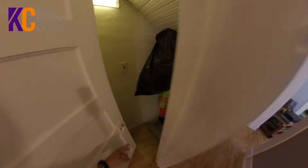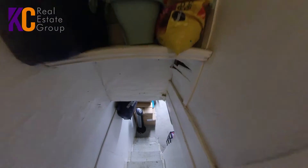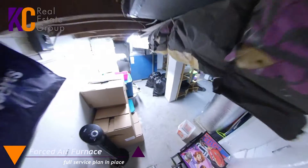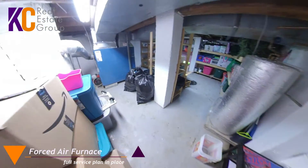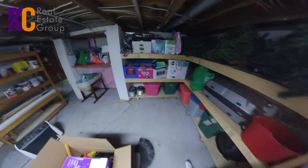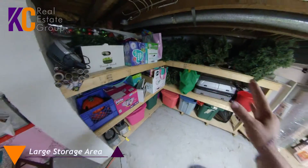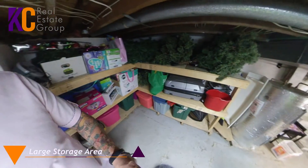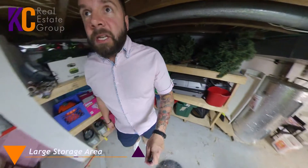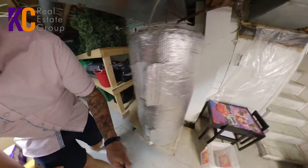Coming in this way, I'll show you downstairs. So downstairs is where the furnace and everything is. It is oil heat — forced air oil. There's your furnace, and it's under a service plan as well. Coming in here, there's a storage area with lots of space. And then you've got your hot water tank there — it's all nice and tucked away down here, which is fantastic. The forced air is always a nice heat.